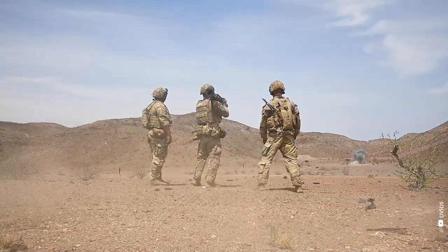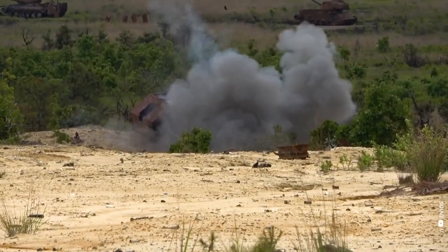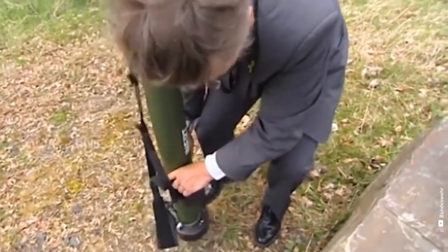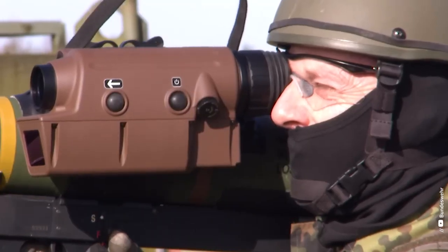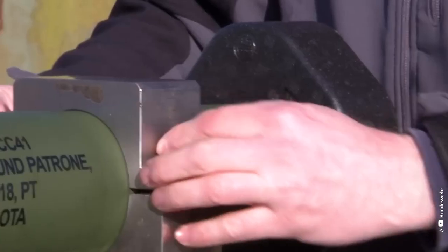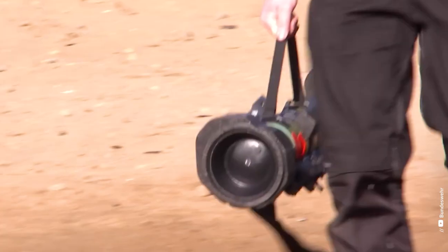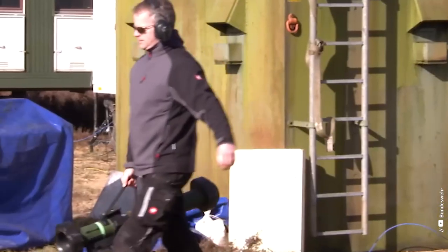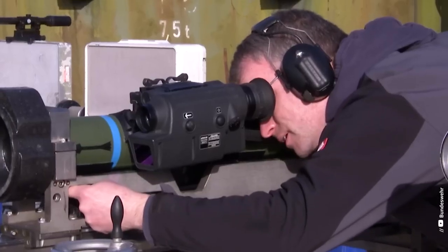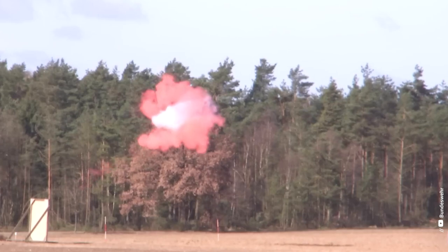The RGW-90, also known as the MATADOR, is a unique, state-of-the-art rocket launcher collaboratively designed by Germany, Israel, and Singapore to address a multitude of battlefield threats. The RGW in the weapon's designation represents recoilless grenade weapon. The acronym MATADOR stands for Man-Portable Anti-Tank Anti-Door, aptly describing its dual-purpose design and showcasing its versatile operational capabilities.